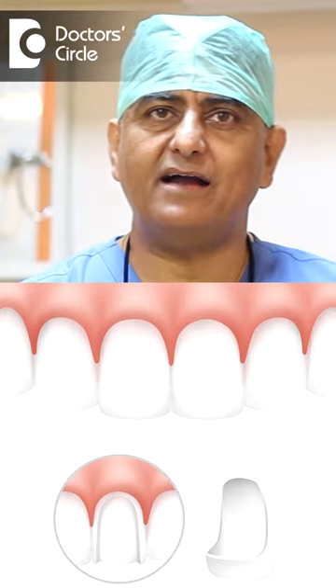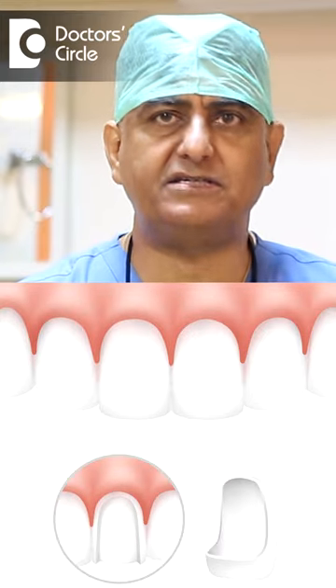Ceramic laminates are very fine, customized coverings on the tooth surface which are permanently bonded, and small gaps can be closed. At the same time, the shape and the shade of the teeth can also be altered as per the patient's choice.